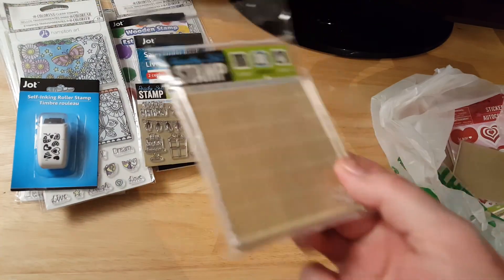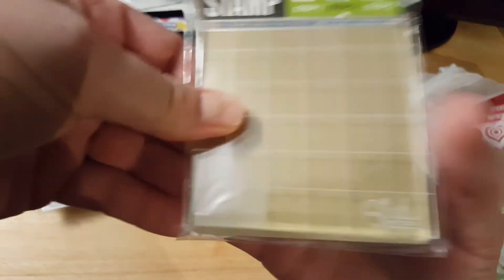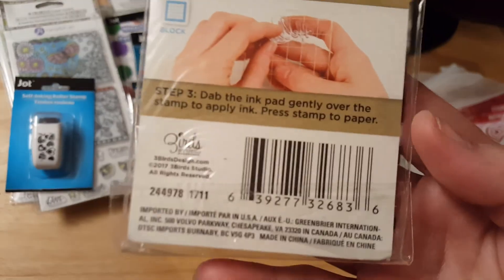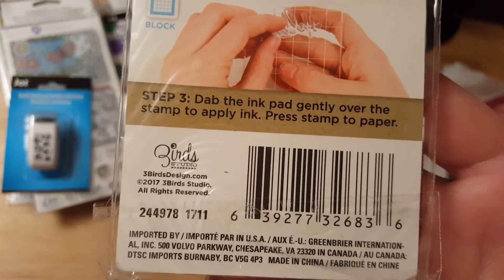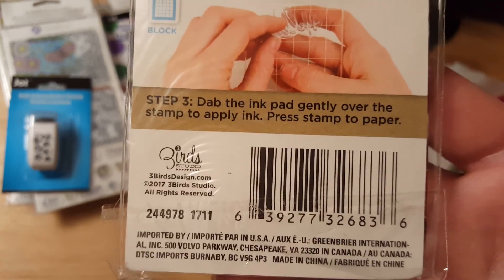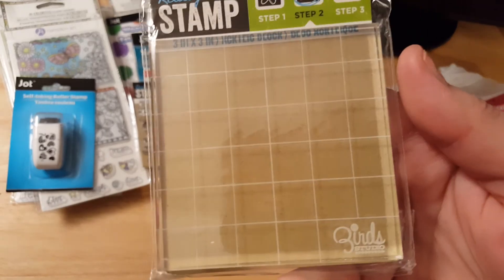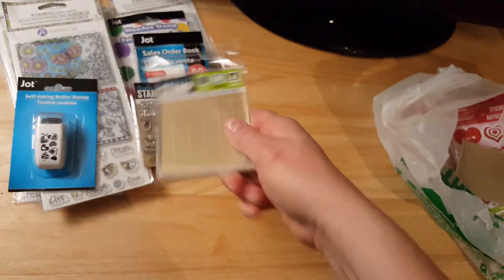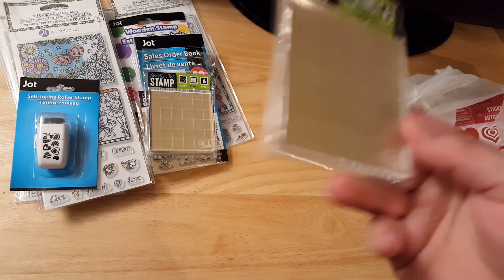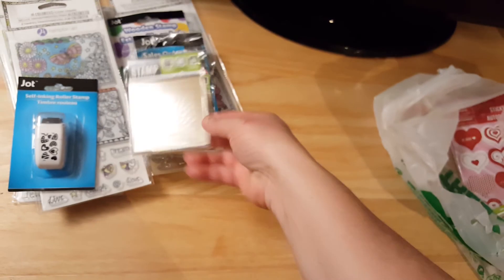And then they had these — these are the little blocks you put your stamps on. You ink them up and stamp it on your product. For a dollar, these things are so expensive normally — like between six and twelve dollars depending on what size and brand you get. So I was excited to get these. I can never find mine; every time I get ready to do something I have to buy another one and I've never even actually used them.